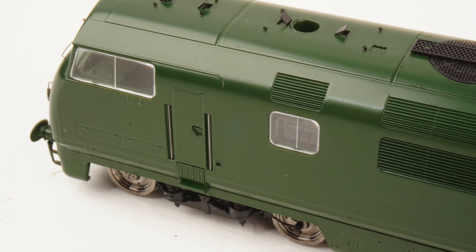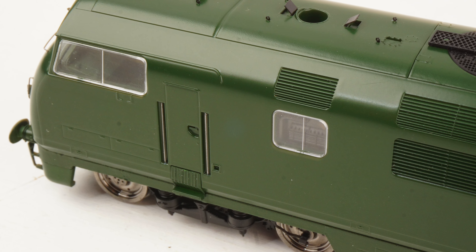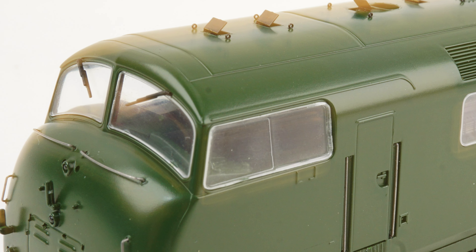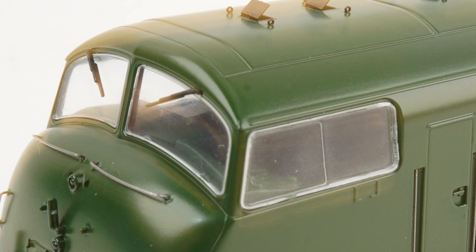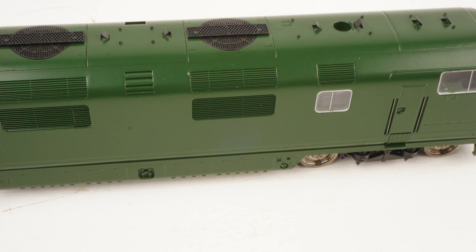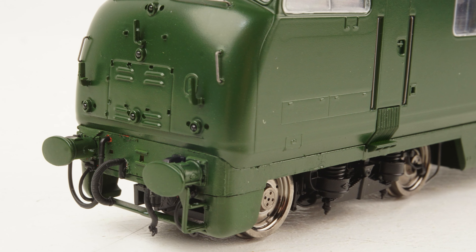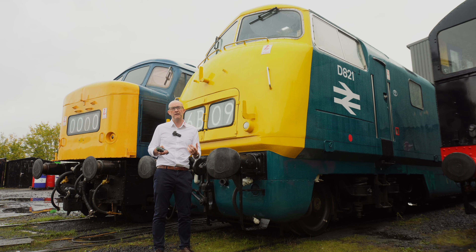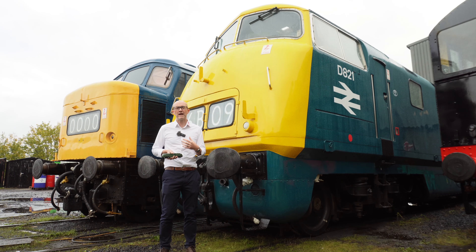Behind the glazing there's a fabulous cab interior which will have authentic decoration in all the different colours. You've got cab lighting, engine room lighting, and authentic lighting arrangements for the two variants — for Rails and for general release through Heljan stockists. The models will be available DCC ready or with ESU factory-fitted DCC sound.